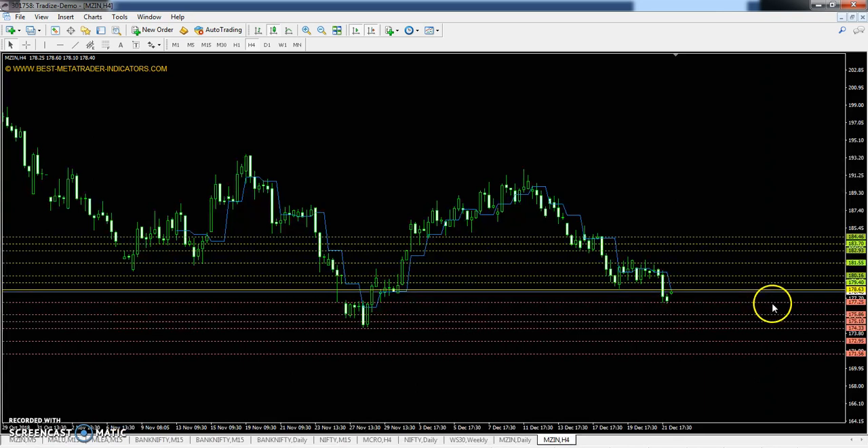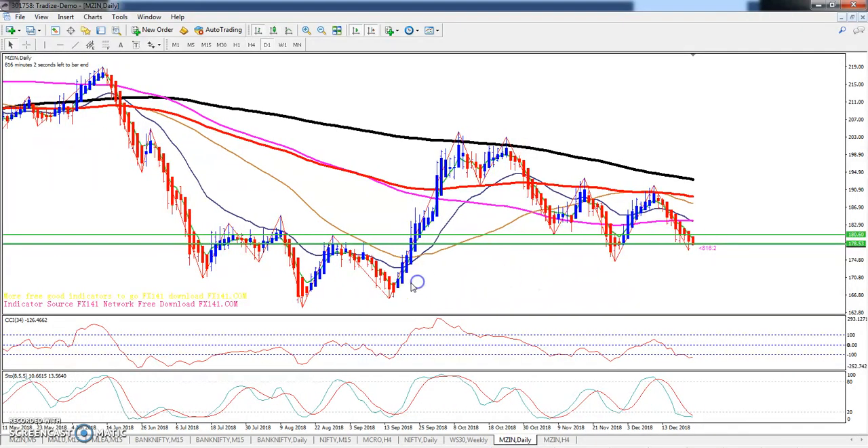This is zinc. Today's pivot point is 178.63, first resistance 180.16, second resistance 182.93, and third resistance 184.46. The first support is 175.86, second support 174.23, and third support 171.56.